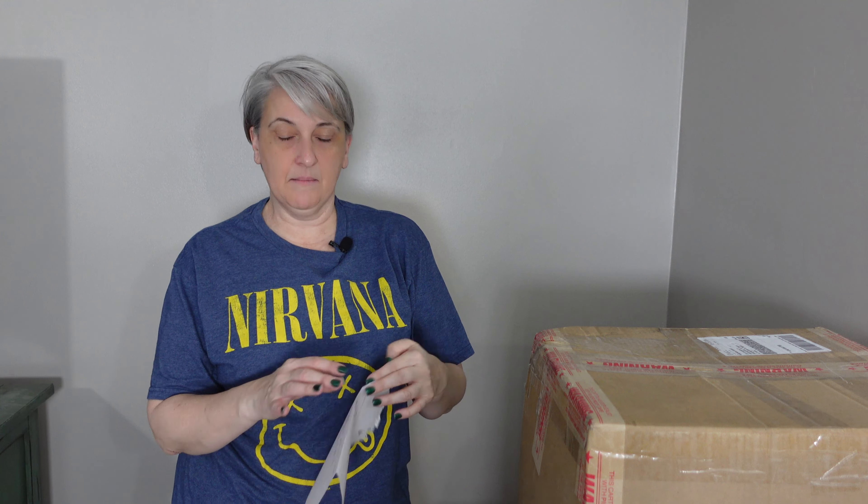Hi guys, I'm Brenna from Stack Shelf. Welcome back if you've been here before. If you haven't, I am a part-time reseller. Today I have another unboxing — this time I actually ordered some stuff from Via Trading.